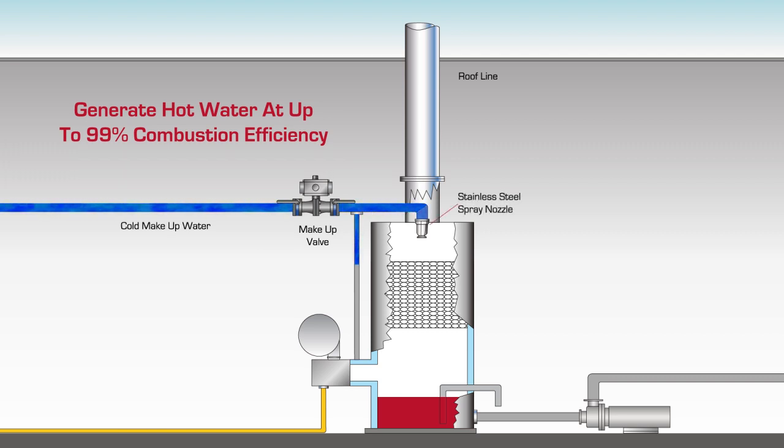Cold water enters the Maximizer Heater at the top of the unit via the stainless steel spray nozzle and is distributed into droplets that gravity feed through the stainless steel packing rings in the heat transfer zone.